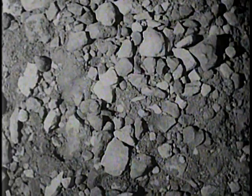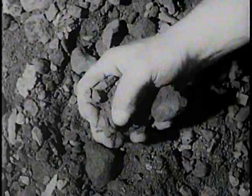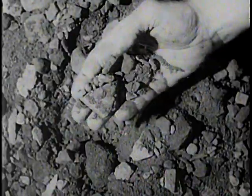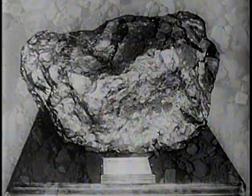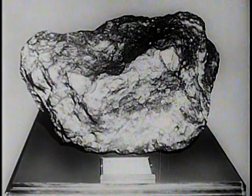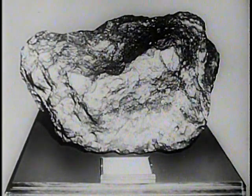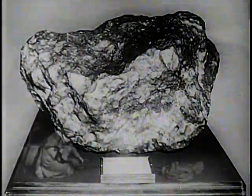Whence comes this mighty giant called steel? Steel is the result of man's ingenuity in utilizing one of nature's greatest gifts, iron ore, which primarily is the metal iron firmly combined with the gas, oxygen. The first iron used by man was no doubt meteoric iron that had fallen from the sky, such as this specimen. It was used mostly for ornaments.